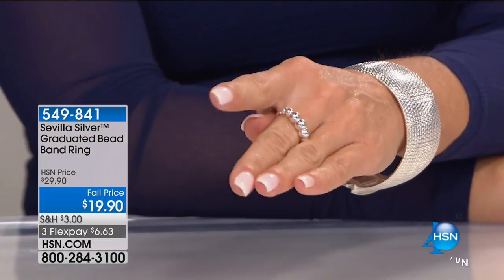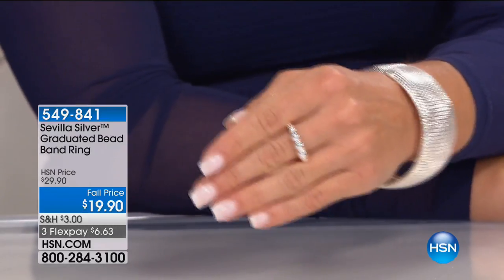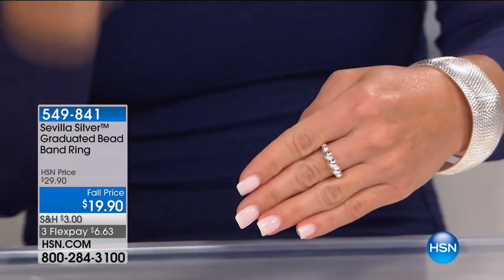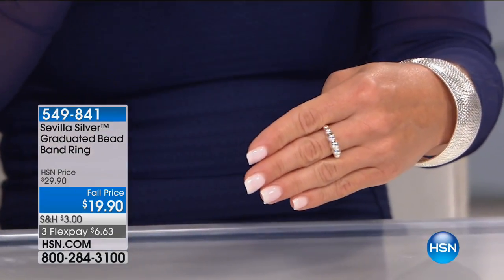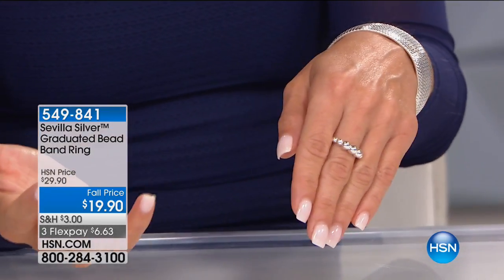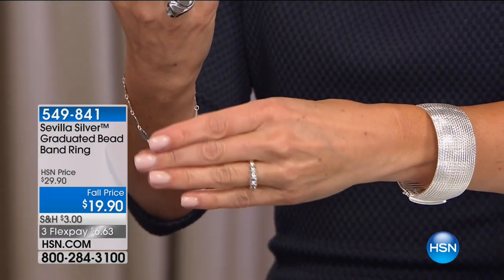This is like going to the gumball machine of Sevilla Silver and winning the jackpot. We know you love that bead look. You don't need gemstones to have a statement look on a ring, and this showcases it perfectly. It could almost feel like pearls, but it has that graduated bead design where it gets a little larger toward the center. It's very comfortable and can be an everyday piece — one of those rings you reach for all the time and feel lost without.